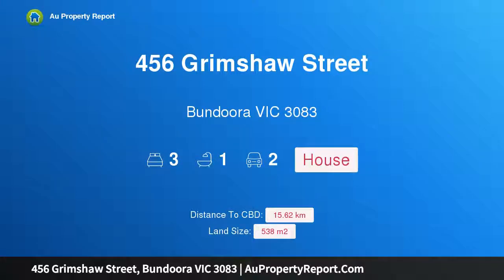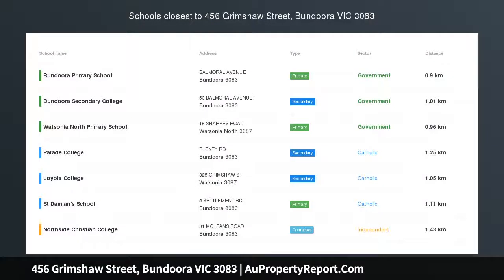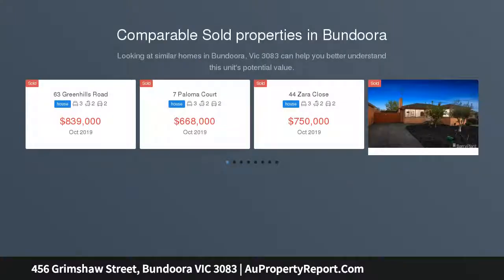Hi, I am glad to introduce property 456 Grimshaw Street, Bondura, Victoria, 3083. The perfect start. Whether you're looking for your perfect first family home or an investment, then this property is sure to cater for all your essential needs.